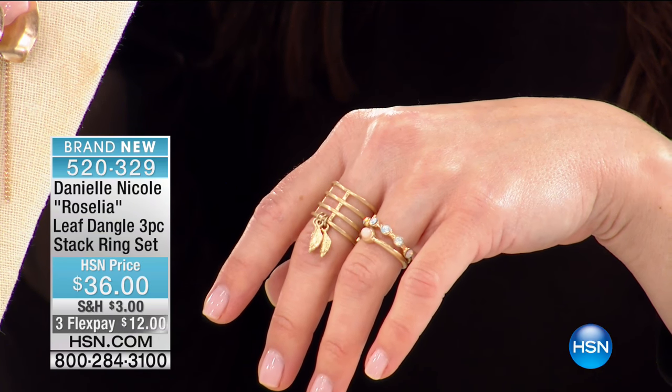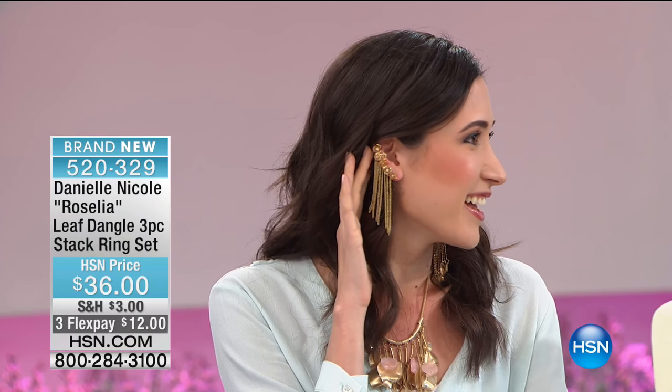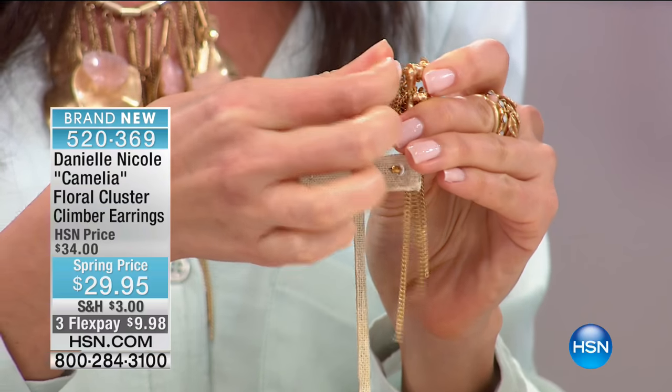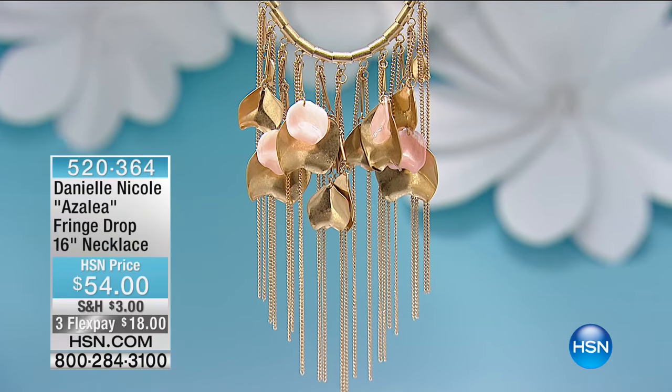Danielle showed us some special earrings — they're her statement conversation piece from her collection. They feature a beautiful cluster of rose buds floating on your ear with a waterfall of chain that makes a statement no matter what length your hair is. They have a gorgeous clip closure — it clips easily right on to the top of your ear, almost like a non-pierced closure. Those are $29.95 and on three flex payments, like everything in the show.